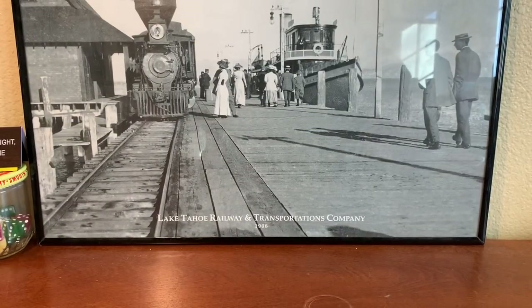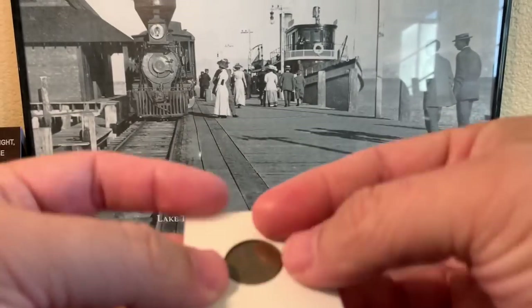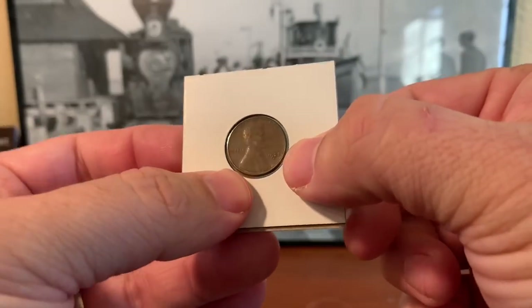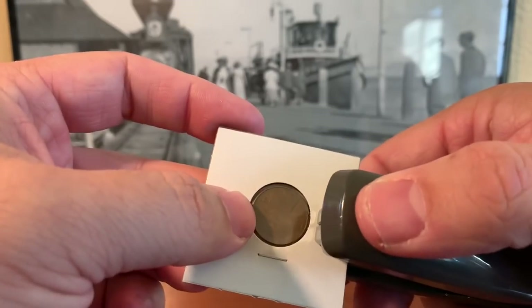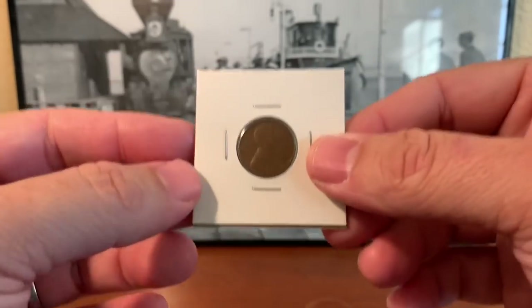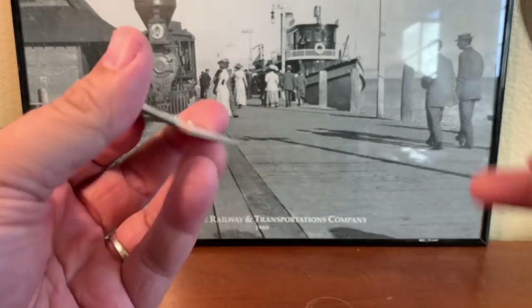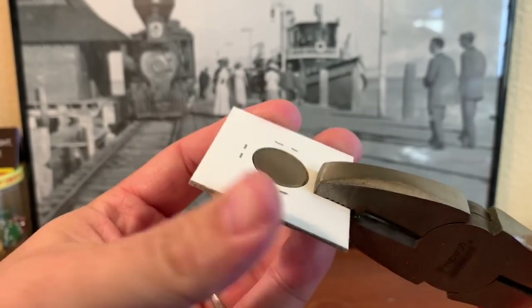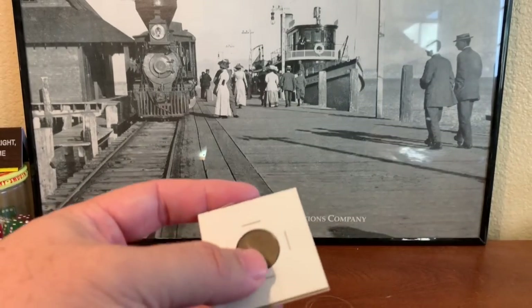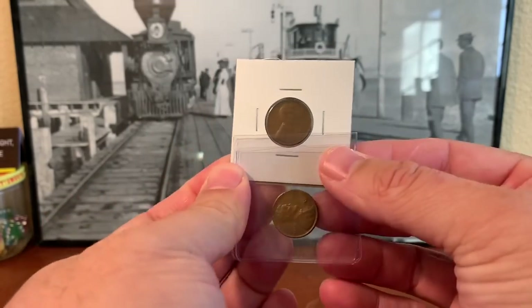An important tool in your kit should be a flat cinch stapler. Put the coin in, center it, fold it over, and hold it steady — it'll hold the coin until you get all the staples in. I like to do four corners, which holds the coin in perfectly. On the back the staples sit up a little, so you want to flatten those out with pliers. This prevents coins from scratching against each other and possibly getting damaged.